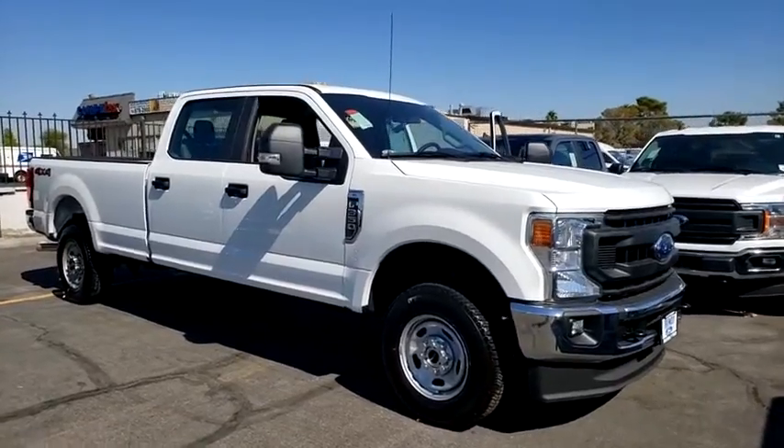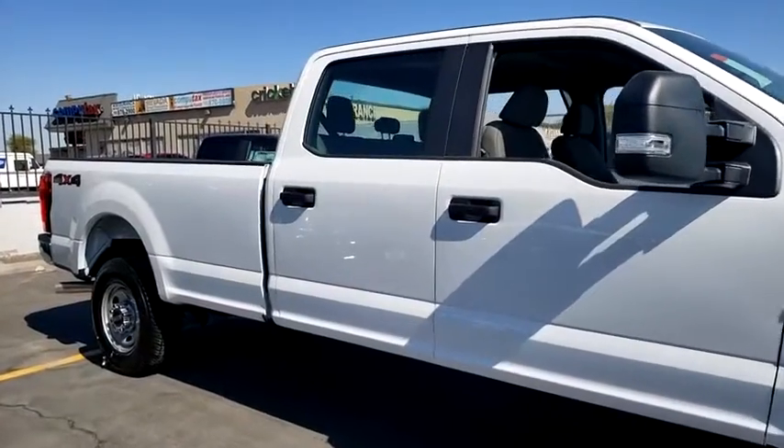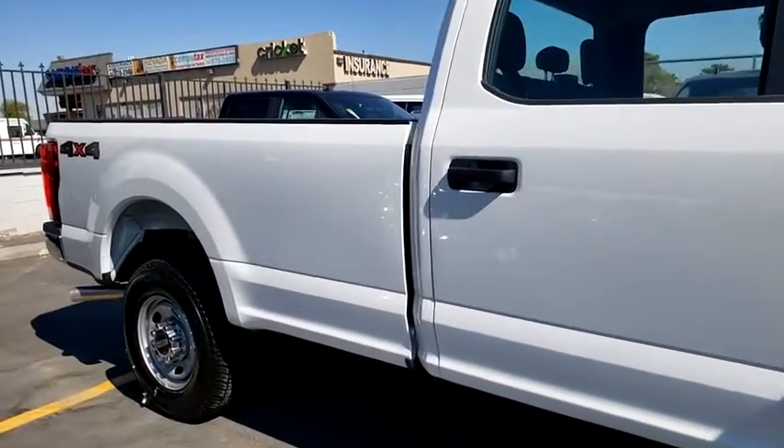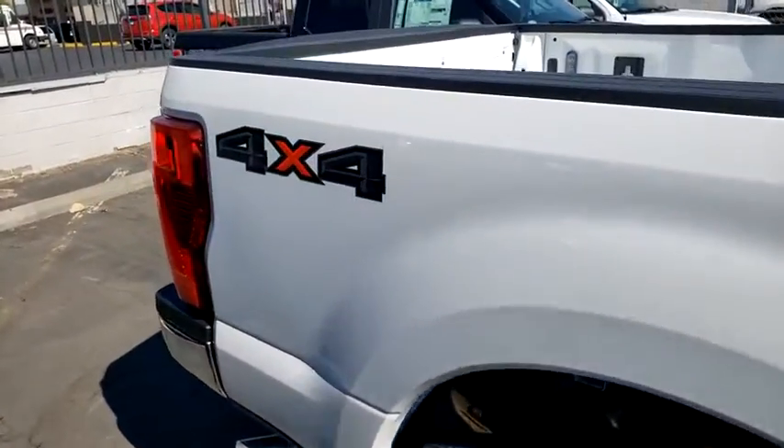Make a great choice today with the 2020 Ford F-350 Super Duty. Head-to-head fuel efficiency, head-to-head towing, head-to-head torque. Ford F-350 Super Duty.